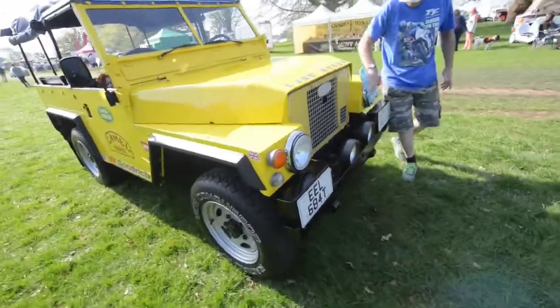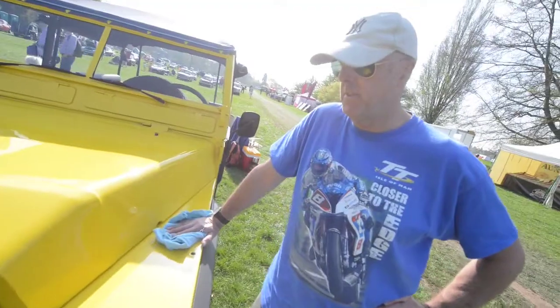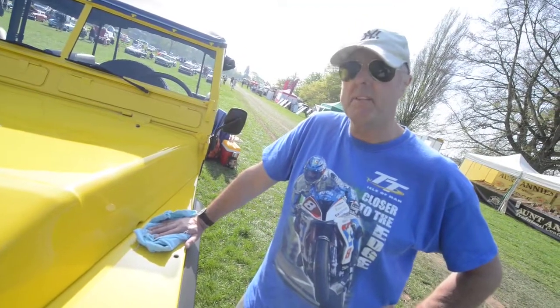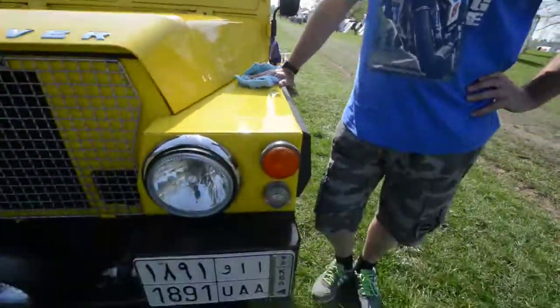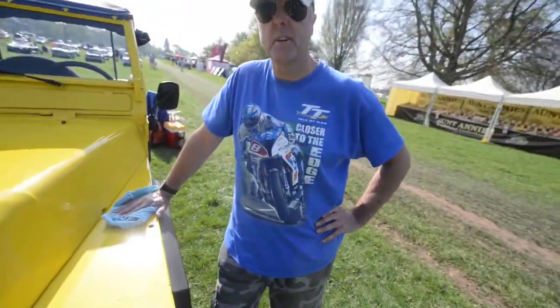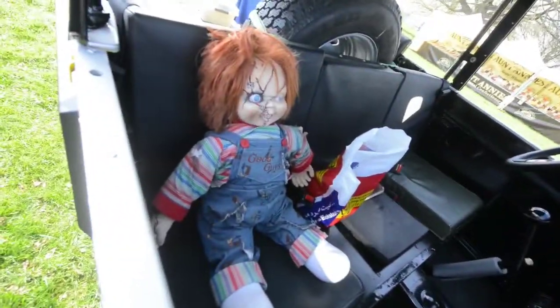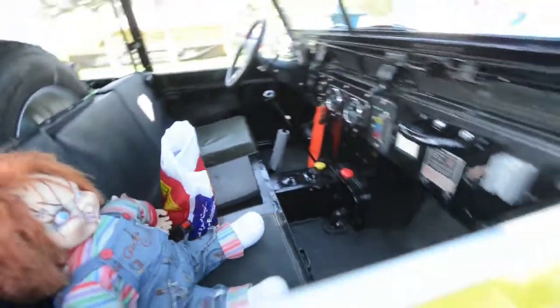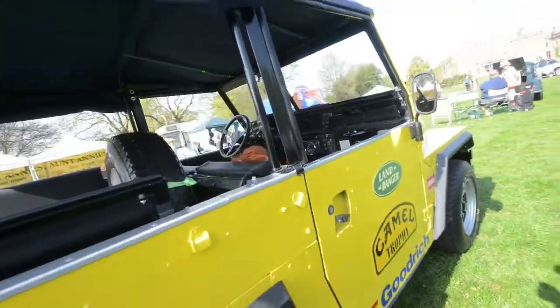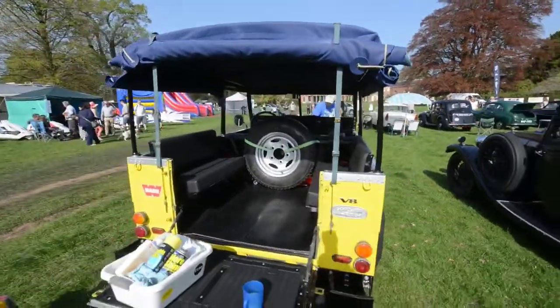1979 Land Rover Lightweight. Only issued to the military — this one went to the Saudi Arabian police in Riyadh. I bought it about 15 years ago and paid £700 for it. Yeah, I've been 18 years in Saudi. Got it resprayed, then parabolic springs, disc brakes all round.